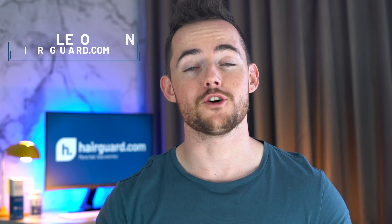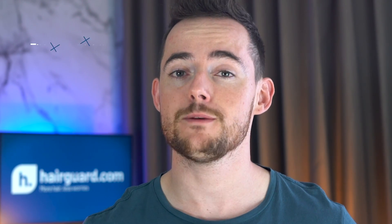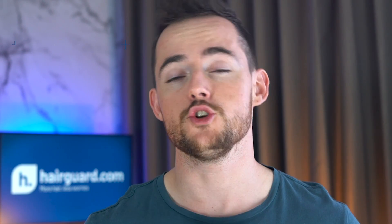Hey guys, Leon here from HairGod.com, where people who are worried about their hair loss go to regrow their hair. This is going to be an extremely in-depth guide on Dutasteride and how to maximise its results. I've put timestamps for you in the description and the comment section, so you can refer back to any points at any time.